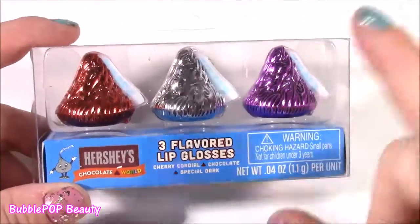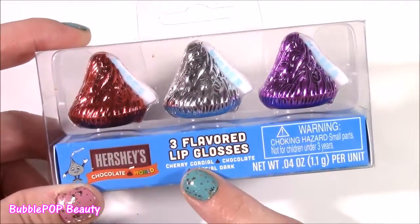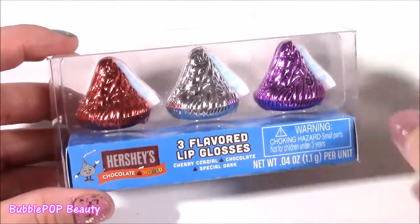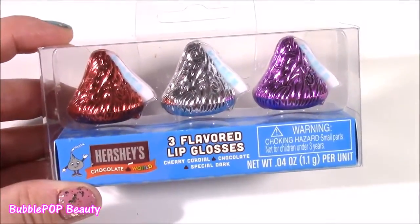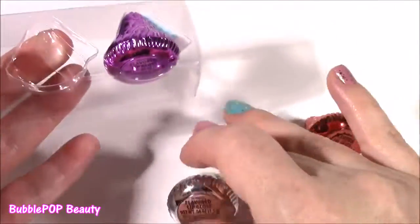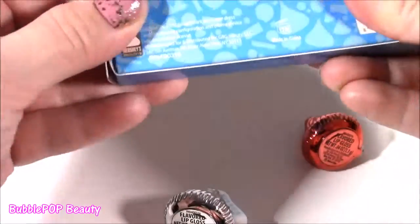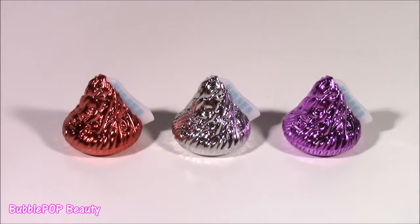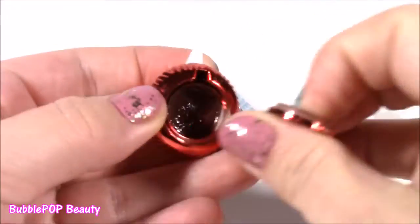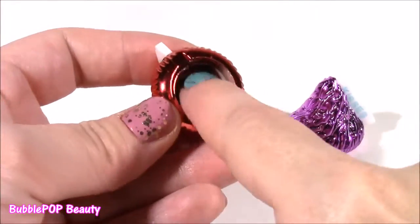Hershey Kisses — here we go. We have a three pack, three different flavors. I didn't even know they had three different flavors: Cherry Cordial, regular plain chocolate, and Special Dark. Let's open this — such a cute little box. They look like real candies. Just pop them out — one, two, three. I'm wondering if it comes with a little lip gloss stick in there. Nope — these are three little chocolate glosses. I'm pretty sure this one is the Special Dark. All you have to do is just pop out the bottom and there is your gloss. It looks like there is melted chocolate inside.